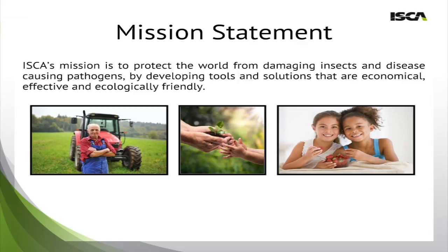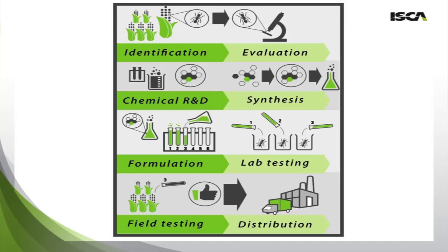By providing farmers with safer, greener technologies, they can provide their children with safer food, more sustainable food, but also provide future generations of farmers with more sustainable technologies.